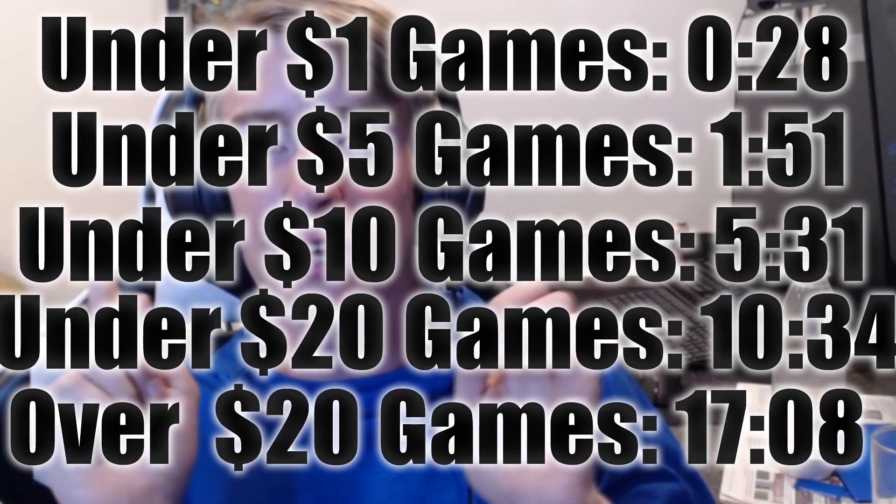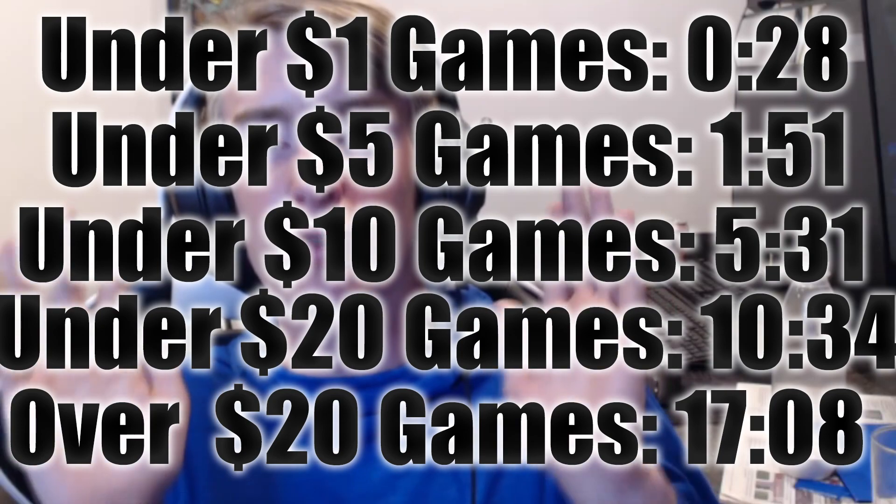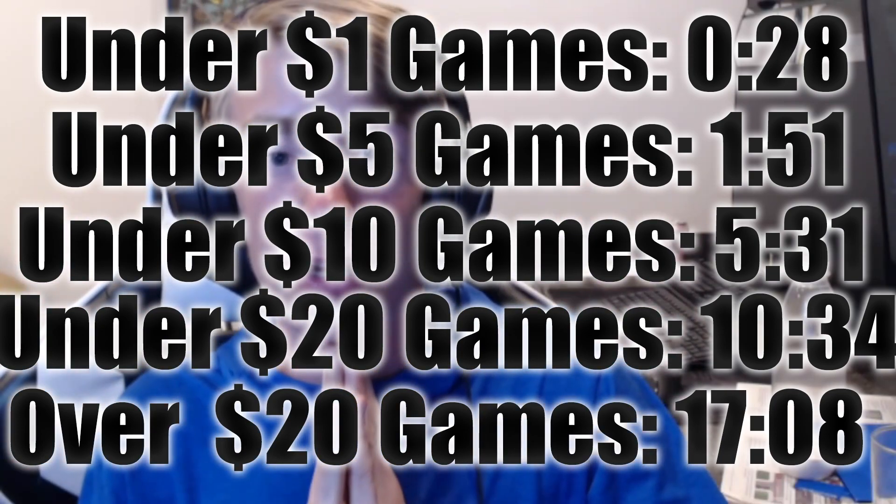First we're gonna start off with lower than a dollar — the games that are cheaper than a dollar. They're pretty cheap and overall pretty good for the money. Then we'll be doing a dollar to five dollars, five to ten, ten to twenty, and twenty and above. Timestamps will be shown on screen. Like and subscribe if you can, that means a lot and helps the channel, or follow me on Twitch. Let's get into it.